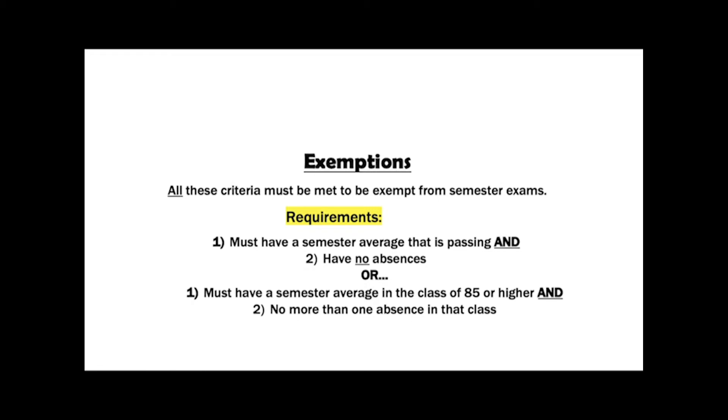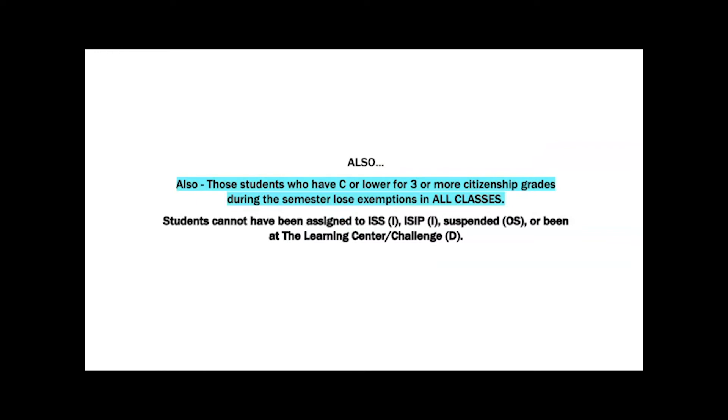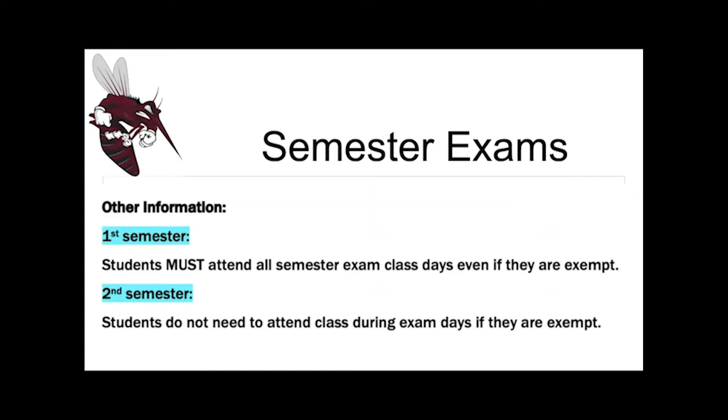Will you be taking the exams? To be exempt, you have to have a passing semester average with no absences — or one absence if your semester average is an 85 or higher. The following codes do not count against exemptions: tardy, field trip, testing, college visit, etc. But partial absence, unexcused absence, and excused absence do count against exemptions. If you have a C or lower for three or more citizenship grades throughout the semester, you won't be exempt in any class. Same for students assigned to ISS, ICIP, suspension, or the Learning Center. All students are required to be here Thursday and Friday, as well as during fourth period Wednesday, even if exempt.